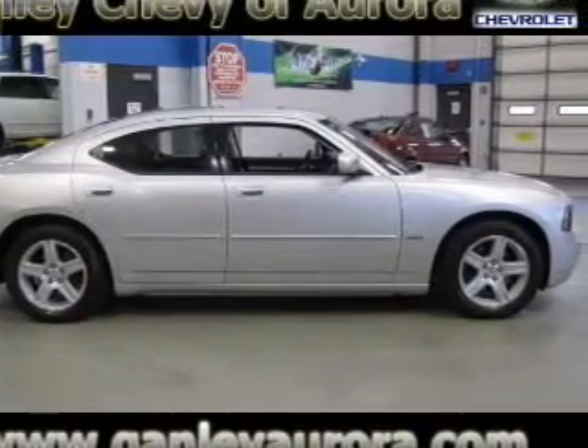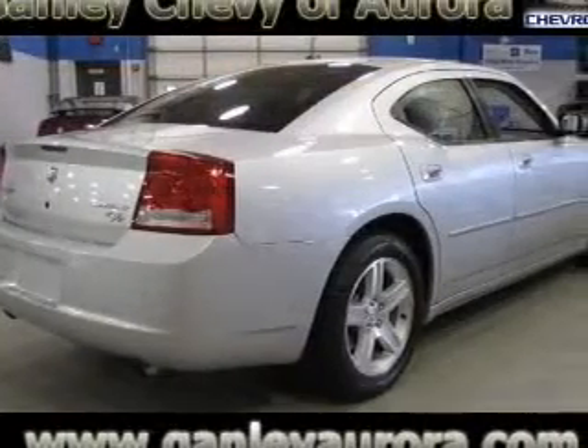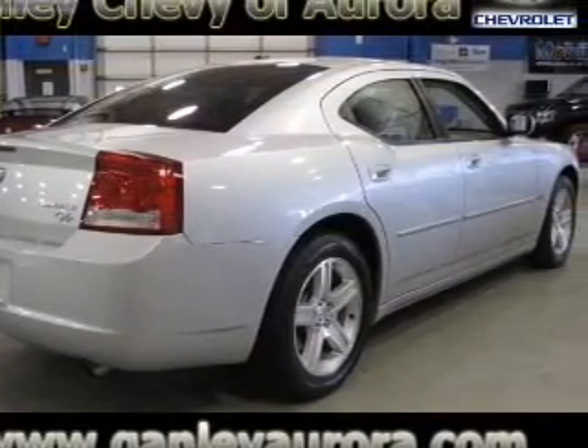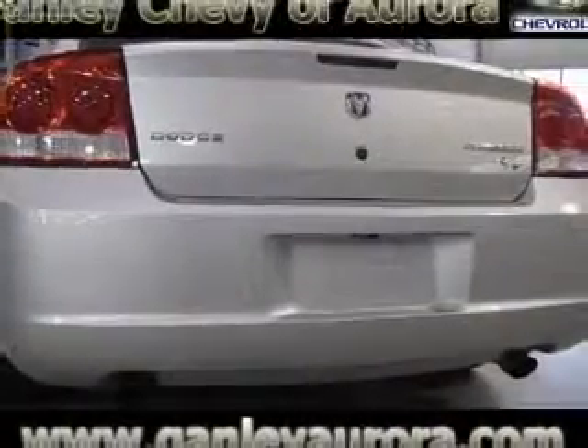The powertrain includes rear-wheel drive with a powerful 8-cylinder engine that responds smoothly to its 5-speed automatic transmission. Premium wheels give a more luxurious look.